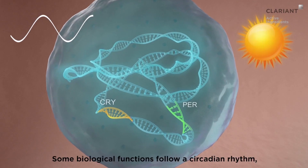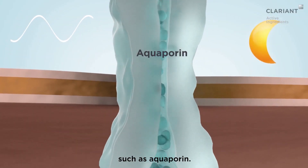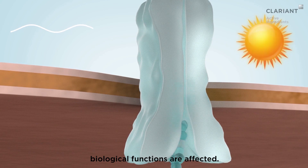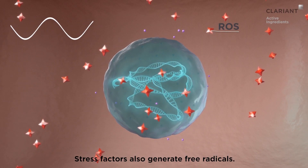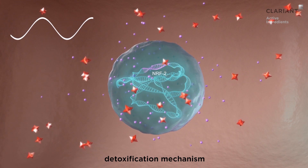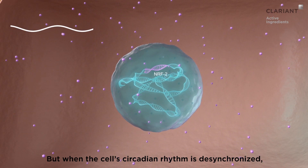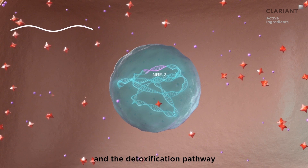Some biological functions follow a circadian rhythm, such as aquaporin. When the circadian rhythm is dysregulated by stress factors, biological functions are affected. Stress factors also generate free radicals. Normally the cell has an efficient detoxification mechanism called the NRF2 pathway to eliminate them, but when the cell's circadian rhythm is desynchronized, biological functions are affected and the detoxification pathway becomes less efficient.